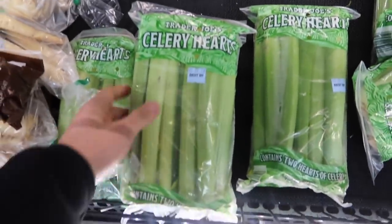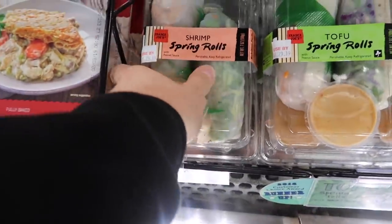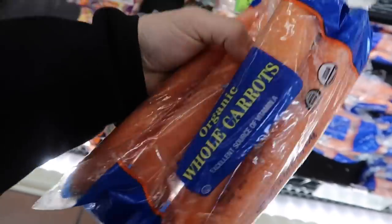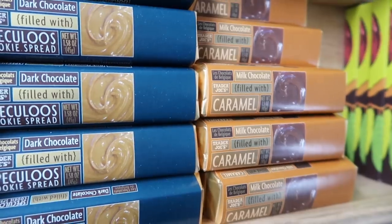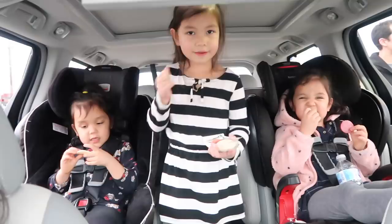For Judy's celery juice — some celery hearts. A little snack for the road. Spring rolls for Judy. Some organic carrots for fried rice later. Definitely one of my favorite things here — mushroom pasta sauce. It's organic and delicious. They always get you with these chocolates right at the front. Love Trader Joe's.